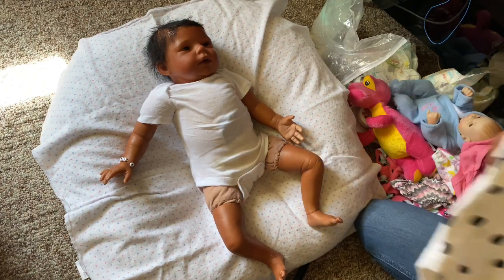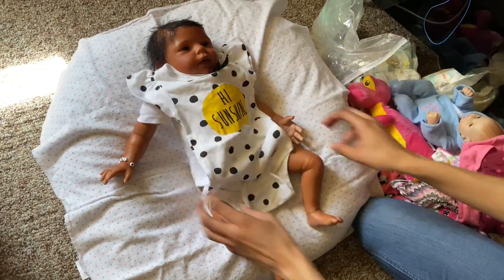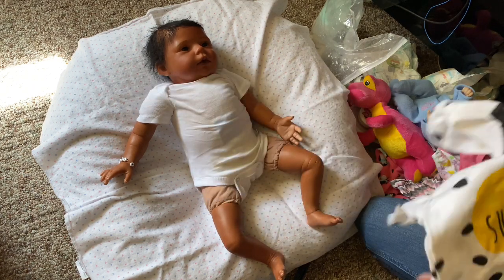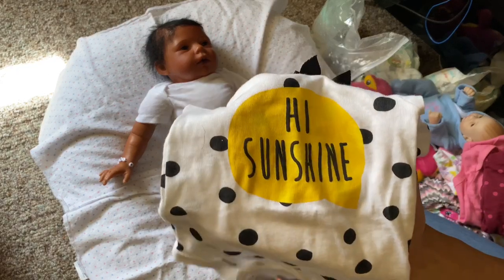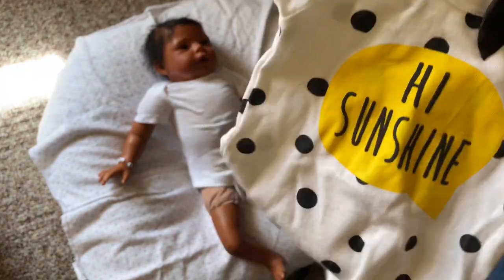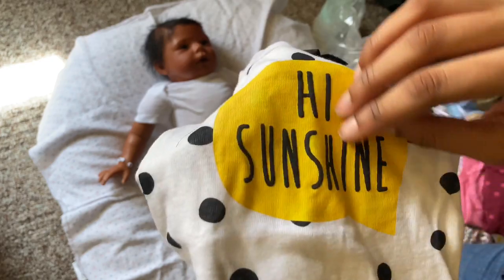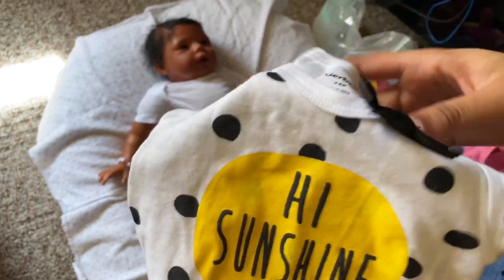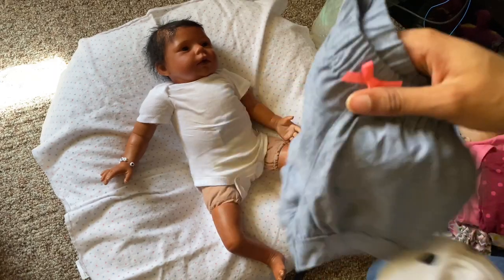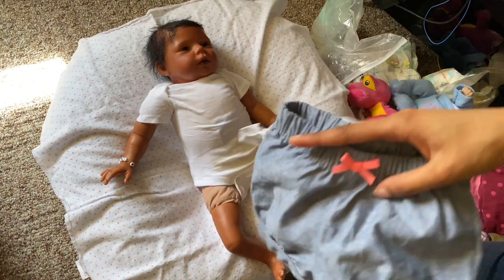I could barely find any clothes for her, so she's going to be wearing this Gerber onesie. Saskia was the first and only baby to wear this onesie - it came in a pack of four and I still haven't opened up the pack, I only opened up this onesie. It is Gerber, three to six months, white with black polka dots. It says 'Hi Sunshine' in a yellow text bubble, and it has this cute little black bow. Then she's going to be wearing these shorts that went with Raya's little cute outfit, which is zero to three months - I just thought it would look cute together.